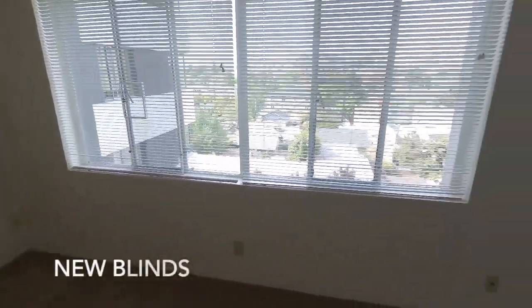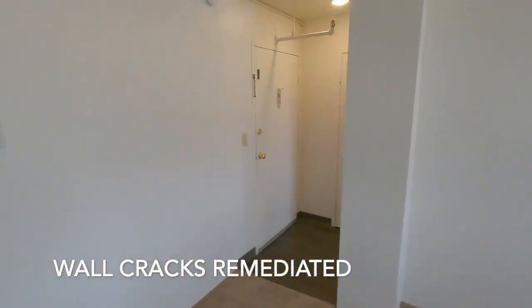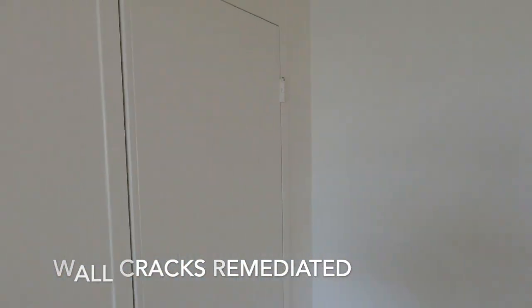All new blinds, a couple of new screens. Everything's cleaned up.